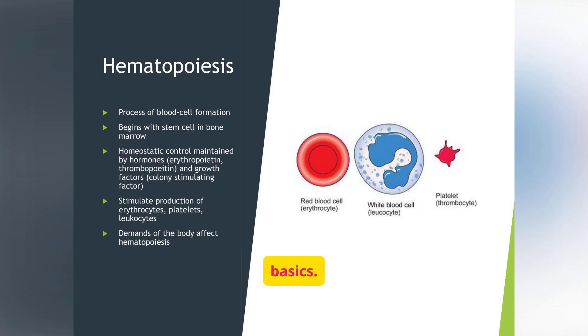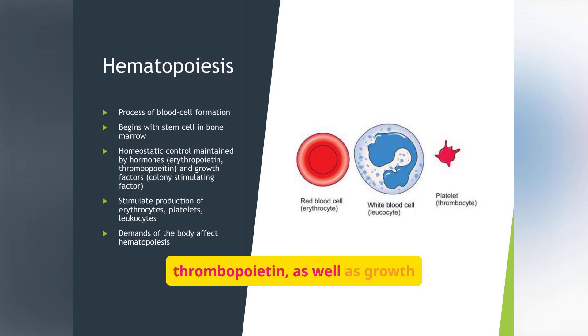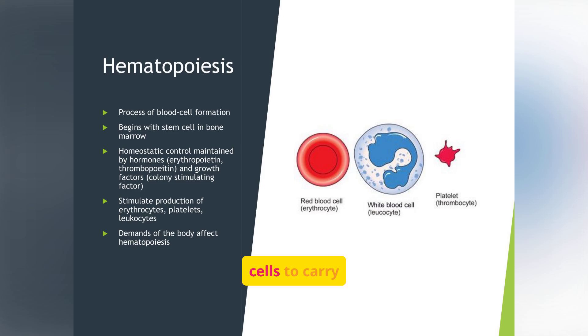Hematopoiesis is the process of blood cell formation, a vital function that begins with stem cells in the bone marrow. This process is carefully regulated by hormones like erythropoietin and thrombopoietin, as well as growth factors known as colony stimulating factors. These factors stimulate the production of erythrocytes, platelets, and leukocytes, ensuring the body's demands are met. Without this process, we wouldn't have enough red blood cells to carry oxygen, white cells to fight infection, or platelets to stop bleeding.